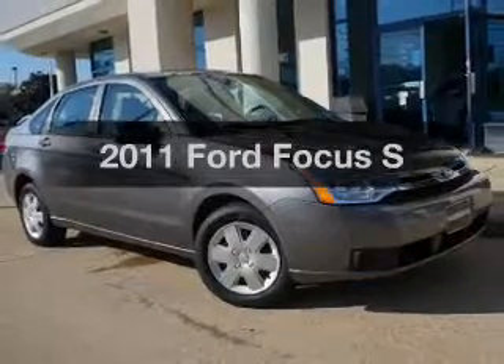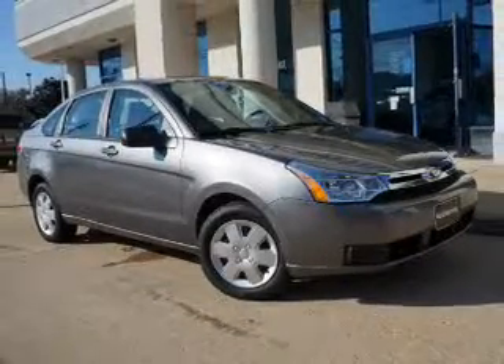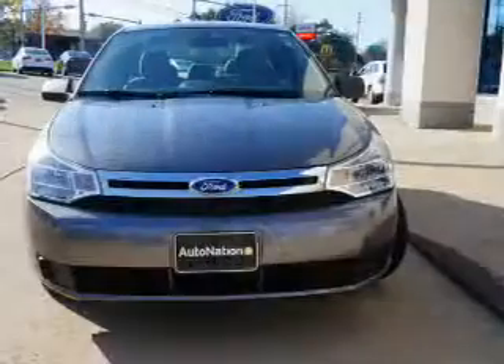Introducing the 2011 Ford Focus. Travel the roads in style and comfort in this great vehicle.